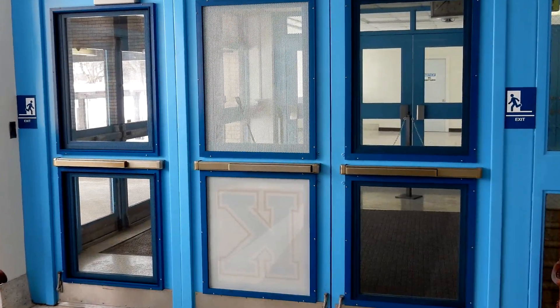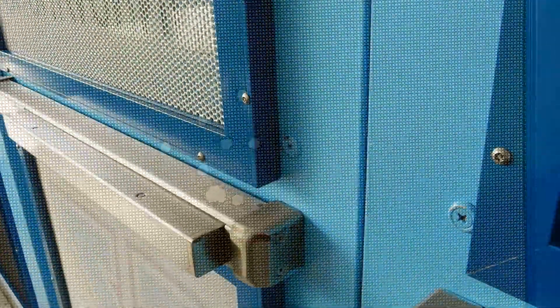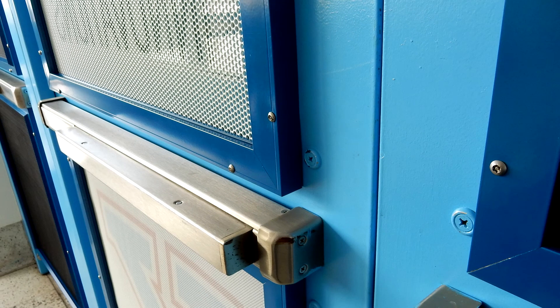These screens are not ballistic tested. However, when the screen is shot, the bullet holes will not provide a space large enough for an intruder to reach a hand through the inside and manually open the door.